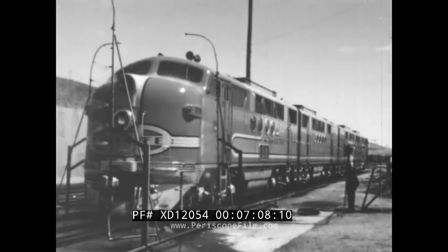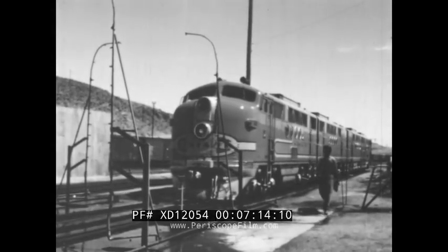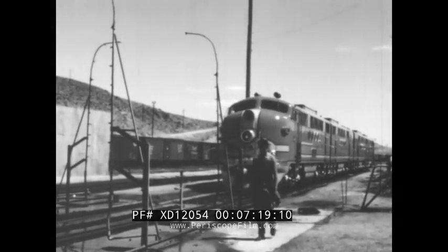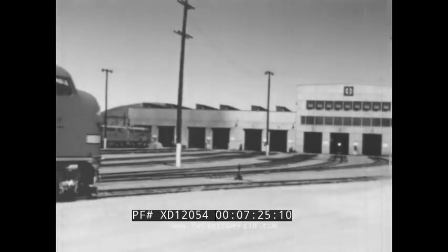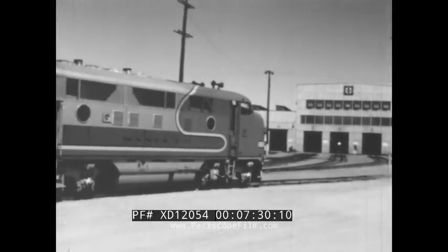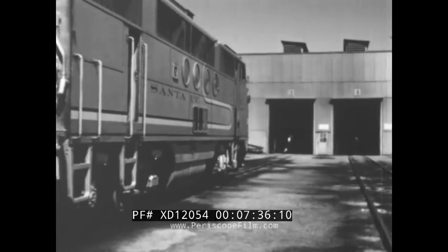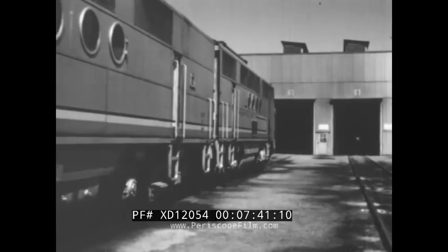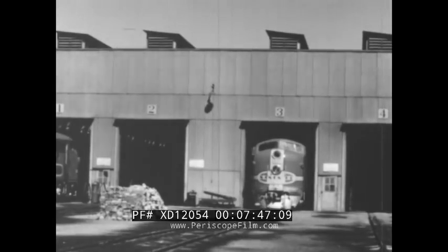Now the hostler runs the locomotive away to the engine house. The diesel locomotive is clean and shining from top to bottom, with a good supply of water and sand. After a final inspection in the engine house, it will be ready for the next journey.